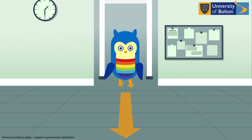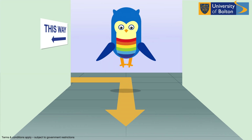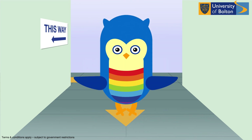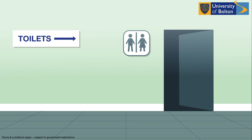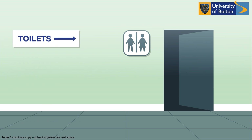So that everyone can keep two meters apart, we have installed a clear and simple one-way navigation system around campus. We are dedicated to ensuring all of our washroom facilities are regularly checked and cleaned.